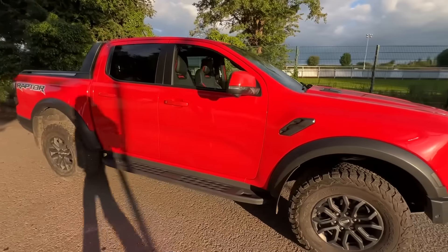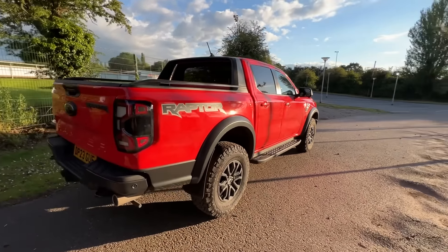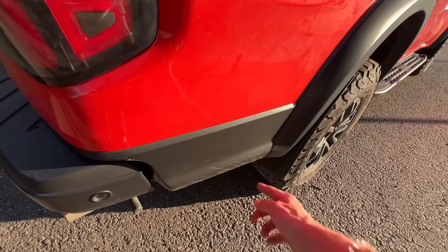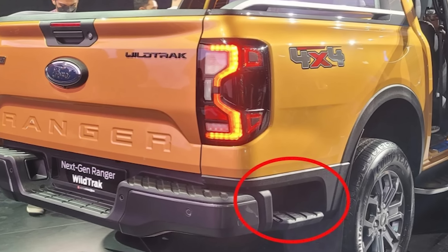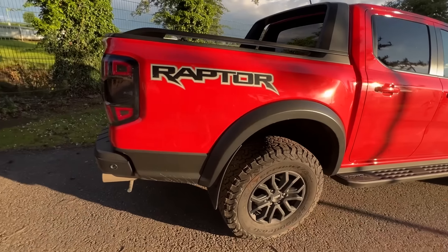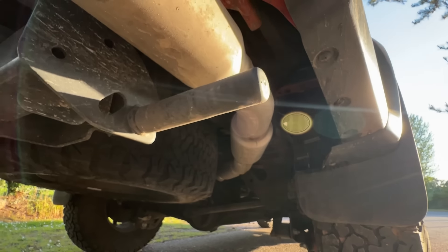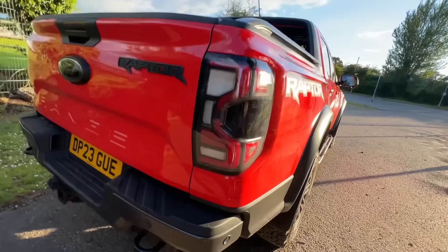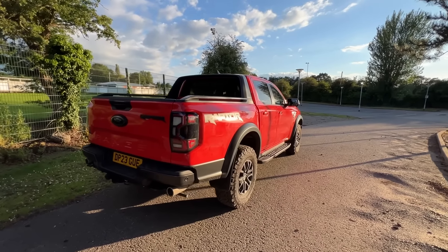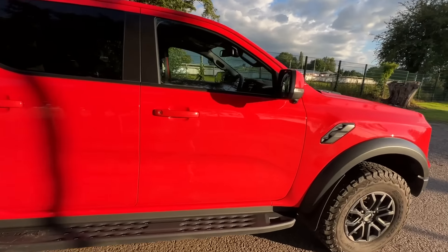My number two thing is something specific to the Raptor: you lose the rear step that all the other new Ranger variants have. That little step lets you put your foot in and get into the load bed easily. On the Raptor it's missing because the exhaust pipes run through that area, so there's no room for a step. I just wish Ford had worked out a solution for it.